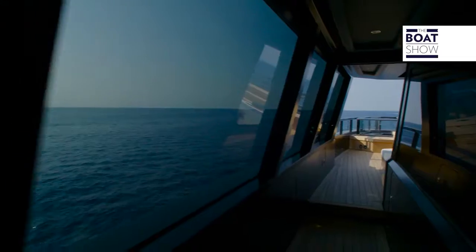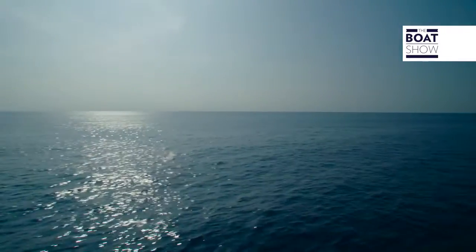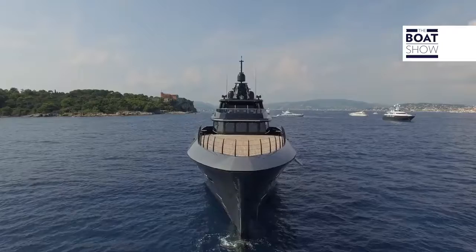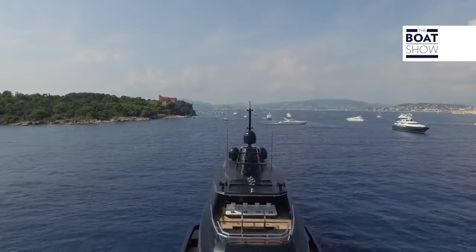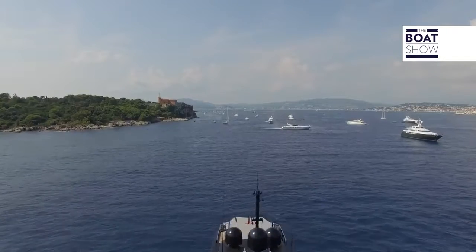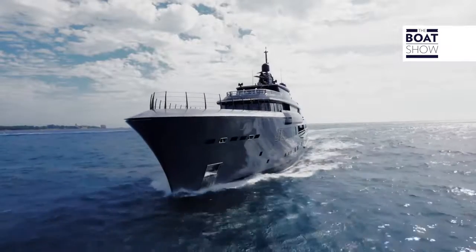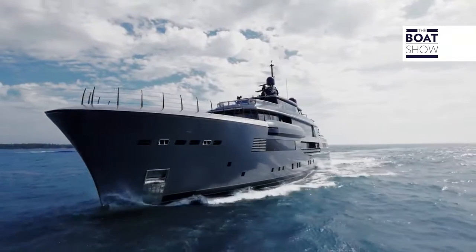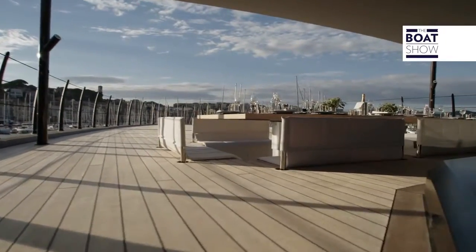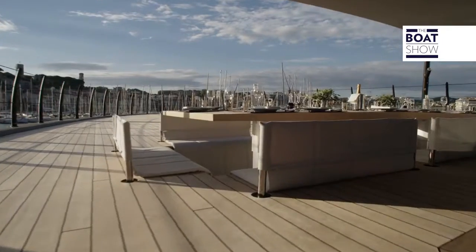When one thinks of a yacht, one thinks luxury. But here at the Boat Show, we think sailing. We really like the idea that it was a boatyard that produced merchant ships that built this. After all, it's substance — by that I mean how solid the structure is, how powerful the boat is, how safe and calm you are while sailing. But as well as the naval engineering, we've got an awful lot more.